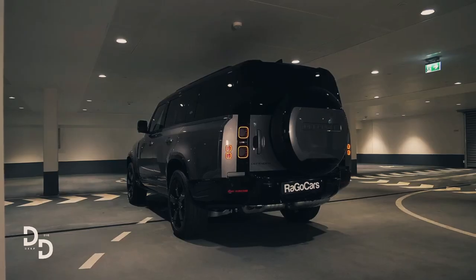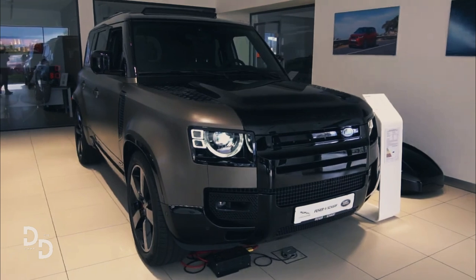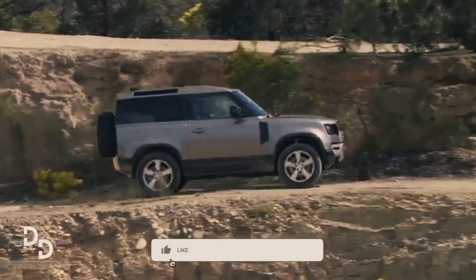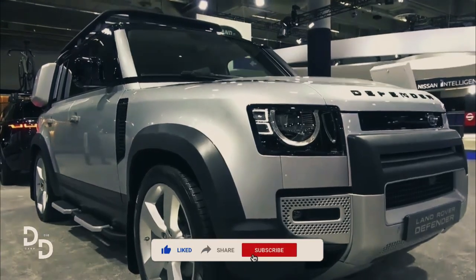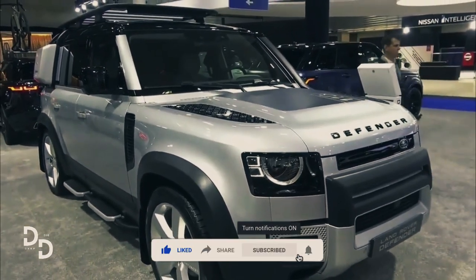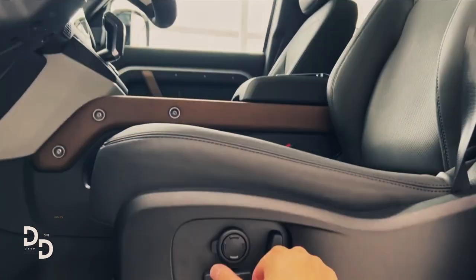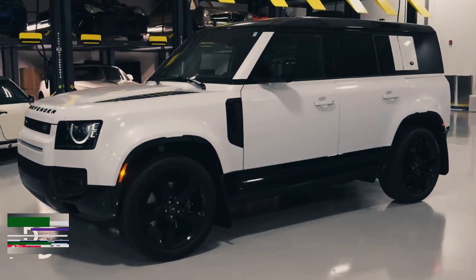All-new 2023 Land Rover Defender — all you need to know about this off-road oriented SUV with excellent handling. How does the 2023 Land Rover Defender compare to the less comfortable Ford Bronco and Jeep Wrangler, as well as perhaps the Mercedes-Benz G-Class?